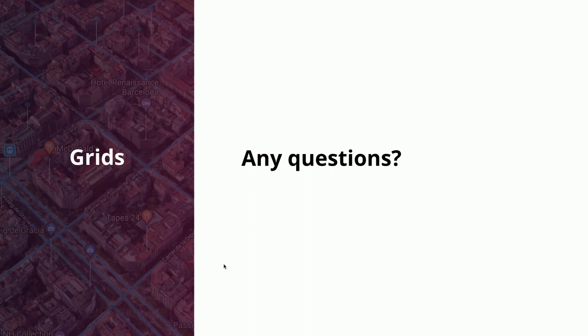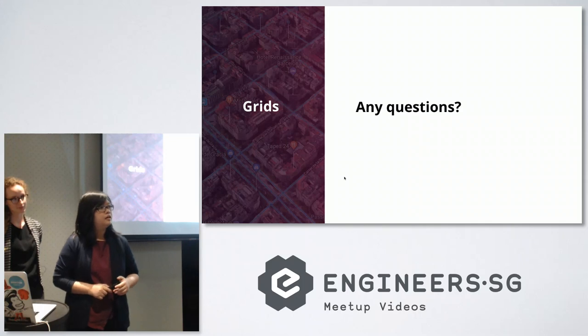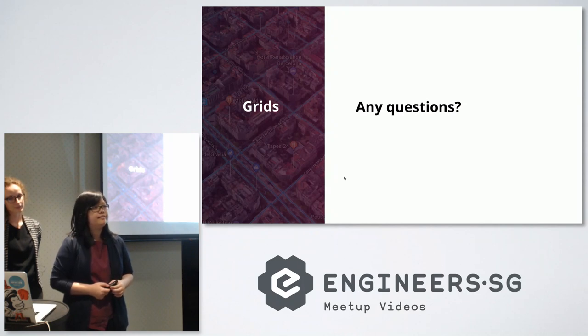Any questions about grids? The CSS grid layout is coming with CSS3 — they released it early this year and are still making some tweaks, but you can basically use it right now.